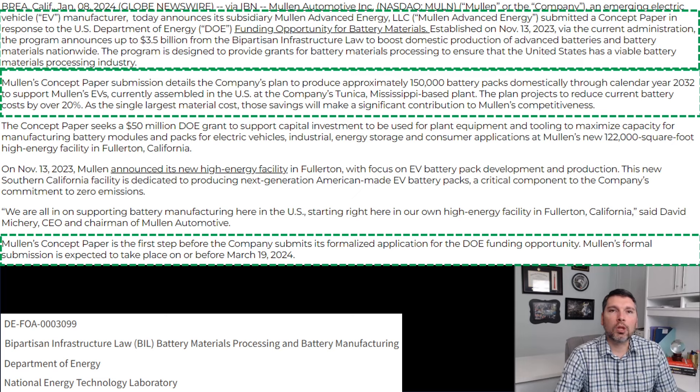This grant helps support Mullen's EV lineup, which is currently manufactured at the Tunica, Mississippi facility. The project also helps reduce current battery costs by up to 20 percent. Their campus vans, the Mullen One and Mullen Three, already have various amounts of profitability, so having battery packs assembled in America by Mullen is going to reduce vehicle costs even further, providing additional profitability — which is going to be huge.